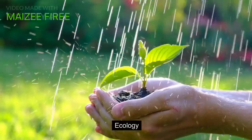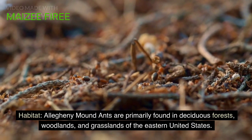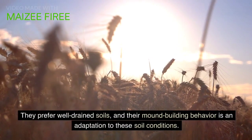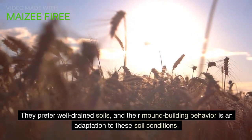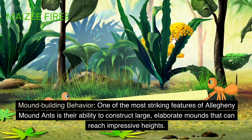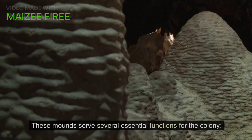Ecology and Habitat. Allegheny mound ants are primarily found in deciduous forests, woodlands, and grasslands of the eastern United States. They prefer well-drained soils, and their mound-building behavior is an adaptation to these soil conditions. One of the most striking features of Allegheny mound ants is their ability to construct large, elaborate mounds that can reach impressive heights.